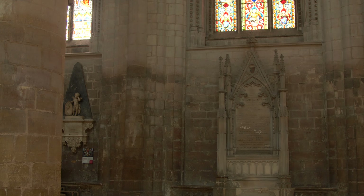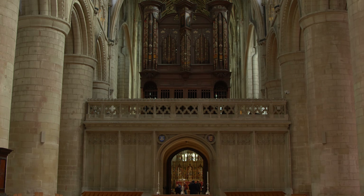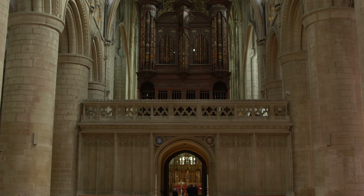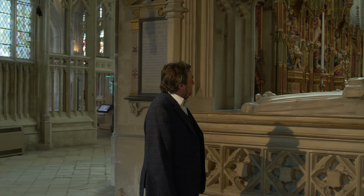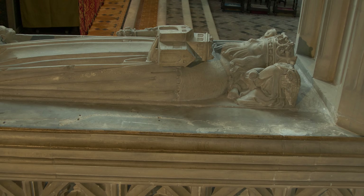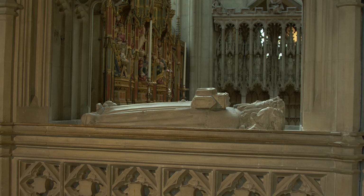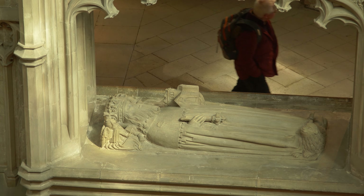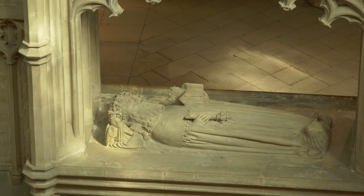This cathedral is full of treasures. Time restrictions mean we can't give you a full description of them all, but there are three we really would like to show you. First, the monument to Prince Osric, who died in 729, which was erected to him as the founder of the late 7th-century Minster. As you can see from Ross's clever high camera angle, he holds the abbey church in his left hand and a sceptre in his right.